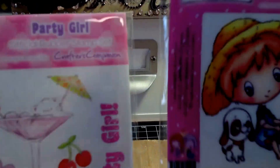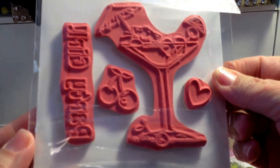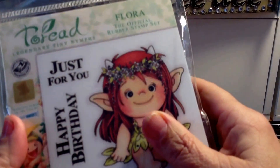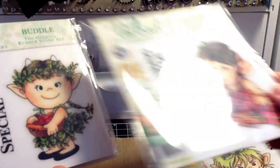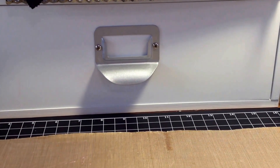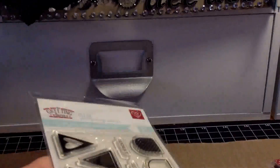I got two stamps — Party Girl and Best Pals — each a dollar. I also picked up some nymph stamps, which were all a dollar as well — really cute, something a little different. And then the Greeting Farm Fuzzy Wuzzy and Greeting Farm Fantastic were also a dollar each. Some really good deals there.